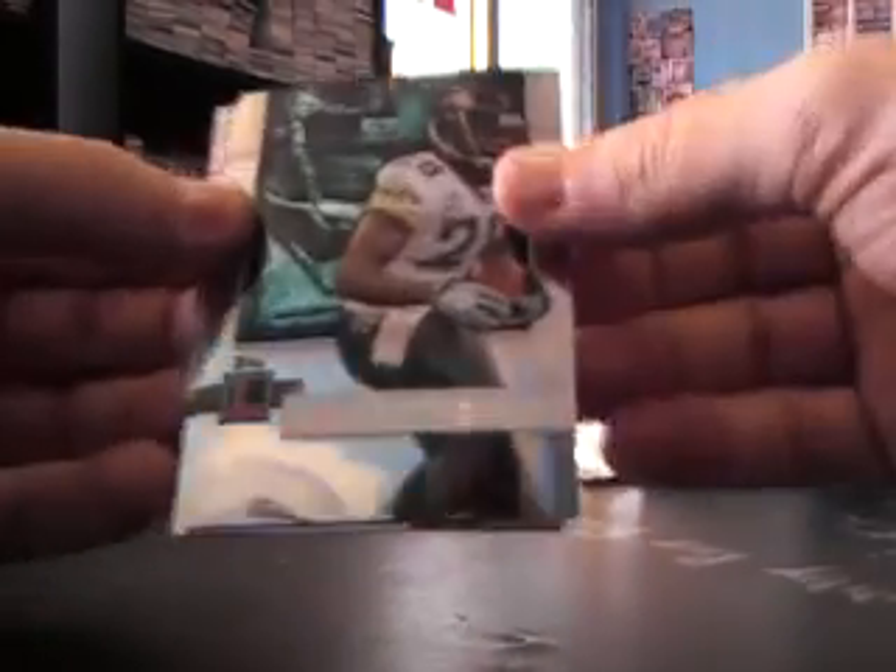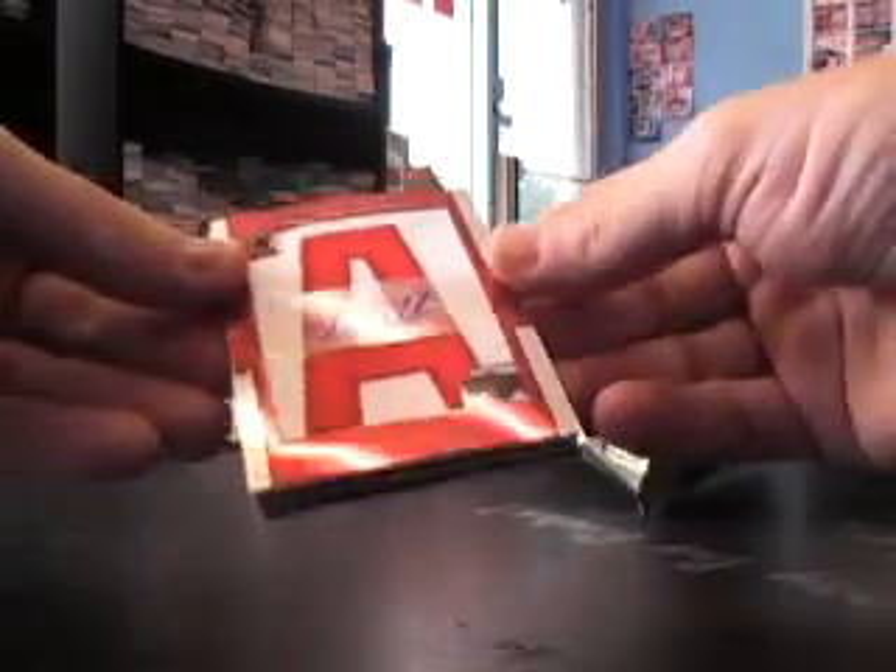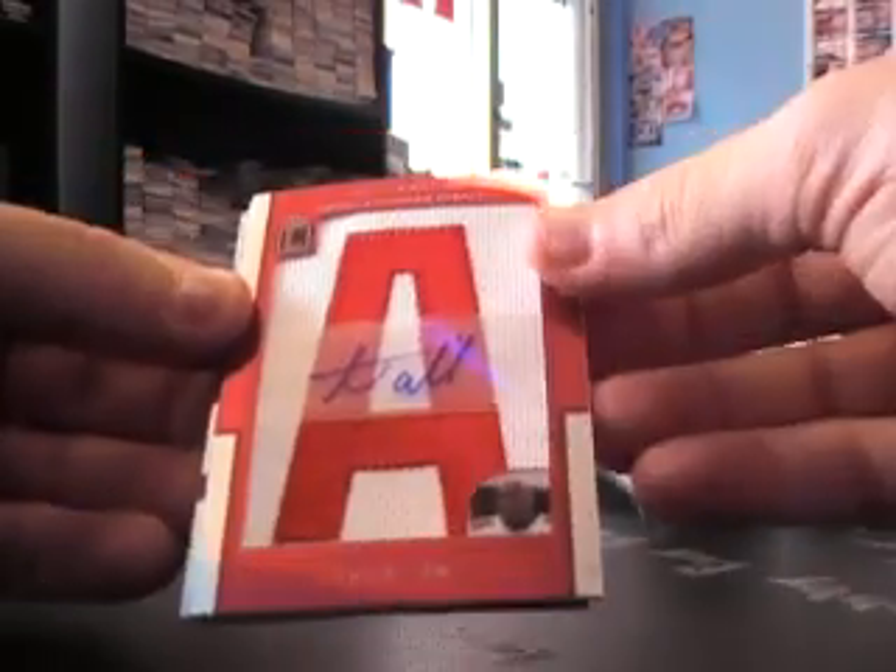This is an Aqib Talib letter patch, numbered three of nine. Taylor at /949. Marshawn at /949, and a Chris Johnson rookie X-Fractor one of 25. They said his agent finally did come up with a deal — he is not playing next year, but he was holding out there for a minute. He's a pretty bad dude. Aqib Talib hotbox: got a letter patch and a letter patch autograph numbered to 35.